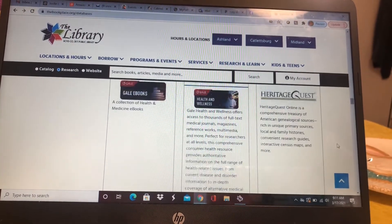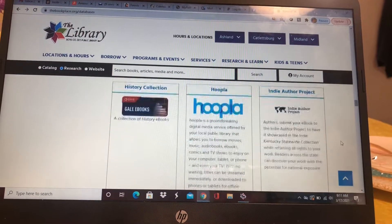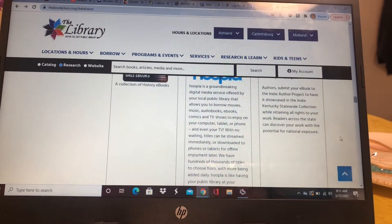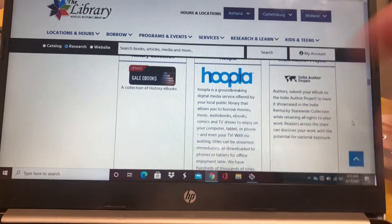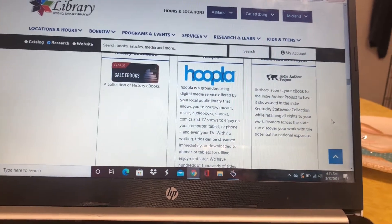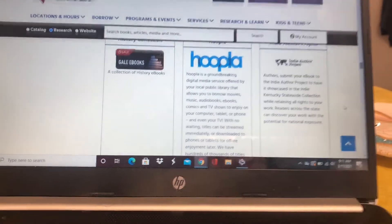There's even one on the driver's test — on how to take and find the driver's test. There's Hoopla — that's a good one. That's to get your eBooks, music, comics, audiobooks, and even TV shows that you can watch on your computer, tablet, or phone.